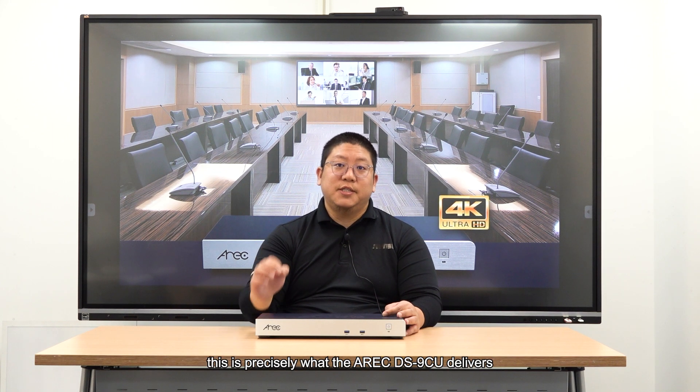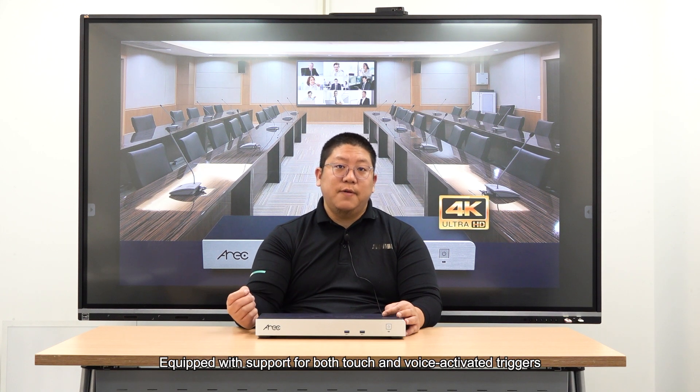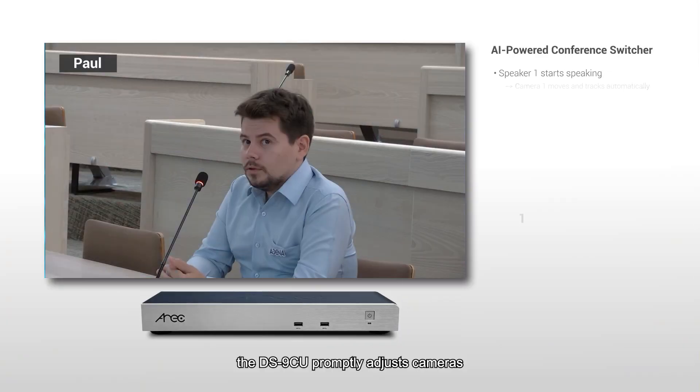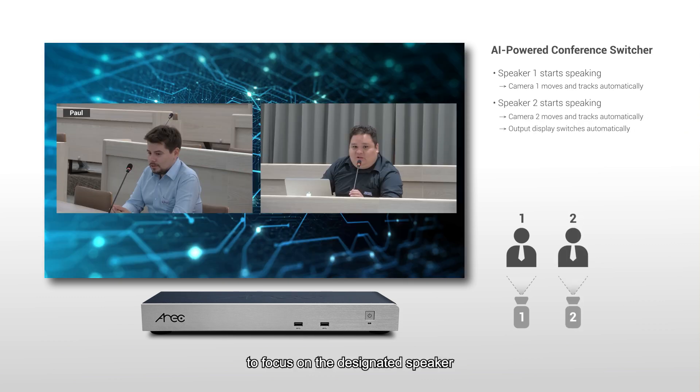Envision an AI-powered virtual director overseeing your large-scale conference. This is precisely what the DS9CU delivers. Equipped with support for both touch and voice activate triggers, the DS9CU collaborates with third-party conference microphone systems to enable automated real-time speaker tracking. Upon receiving a command from the microphone system, the DS9CU promptly adjusts the camera to focus on designated speakers.